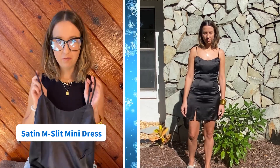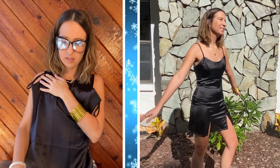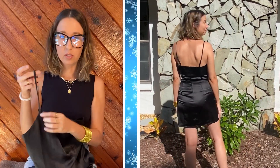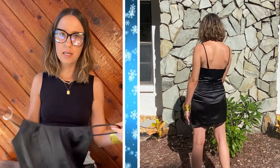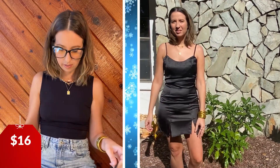Slip dresses have been one of my favorite trends of 2020, and this is a fun take on one for New Year's. I love the unique look of the slits on both sides. The straps are also adjustable, which is really nice. I'm in a small and it's definitely on the shorter side, so keep that in mind if you're taller than 5'7". This would look really great paired with a pair of heels and delicate jewelry, maybe some gold dainty necklaces. It's under $20 — it's $16 — which is a really great option for an affordable New Year's Eve dress.